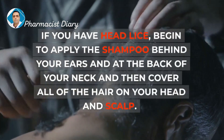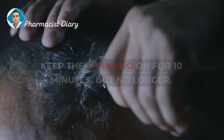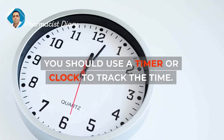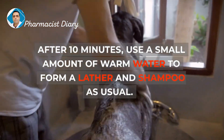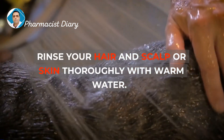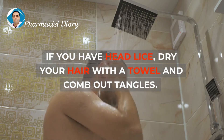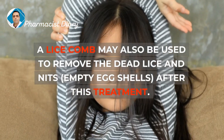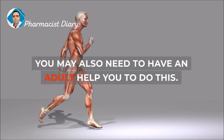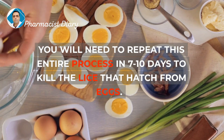If you have head lice, begin to apply the shampoo behind your ears and at the back of your neck, then cover all of the hair on your head and scalp. Keep the shampoo on for 10 minutes but no longer — use a timer or clock to track the time. After 10 minutes, use a small amount of warm water to form a lather and shampoo as usual. Rinse your hair, scalp, or skin thoroughly with warm water. If you have head lice, dry your hair with a towel and comb out tangles. A lice comb may also be used to remove dead lice and nits (empty eggshells) after treatment. You will need to repeat this entire process in 7–10 days to kill the lice that hatch from eggs.